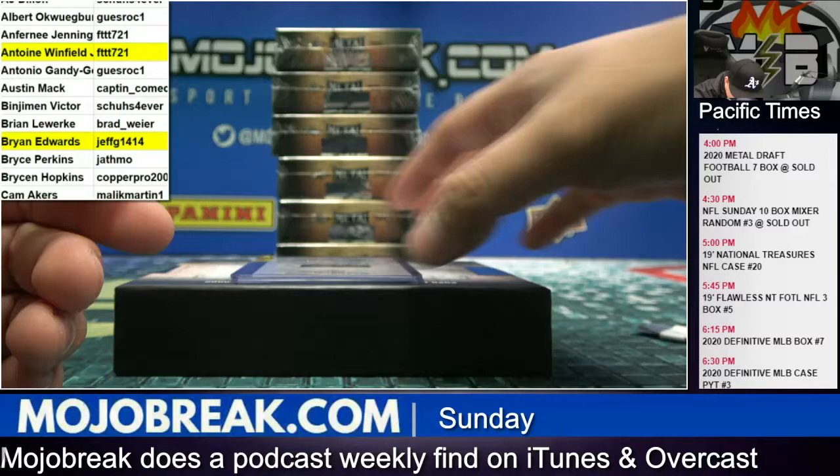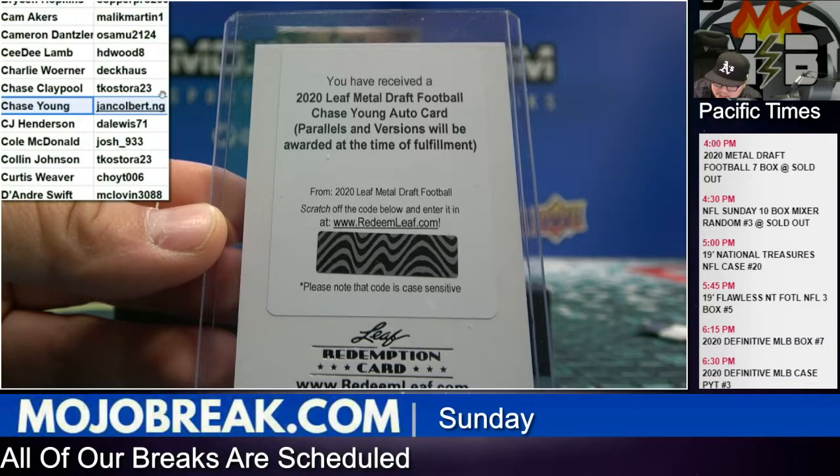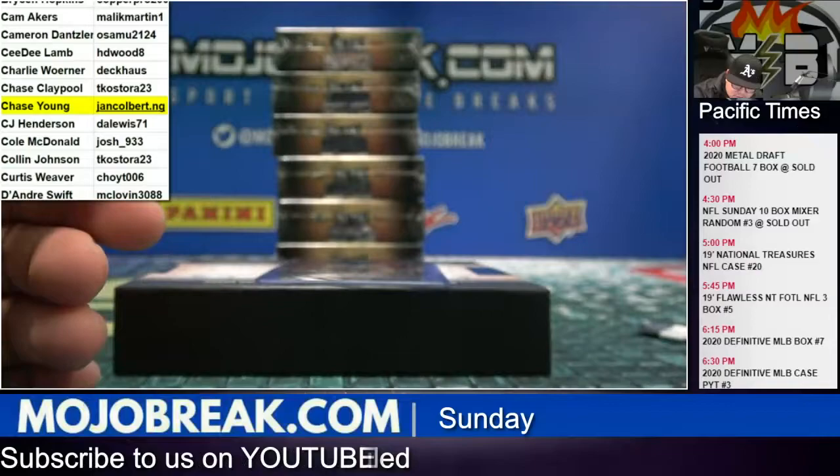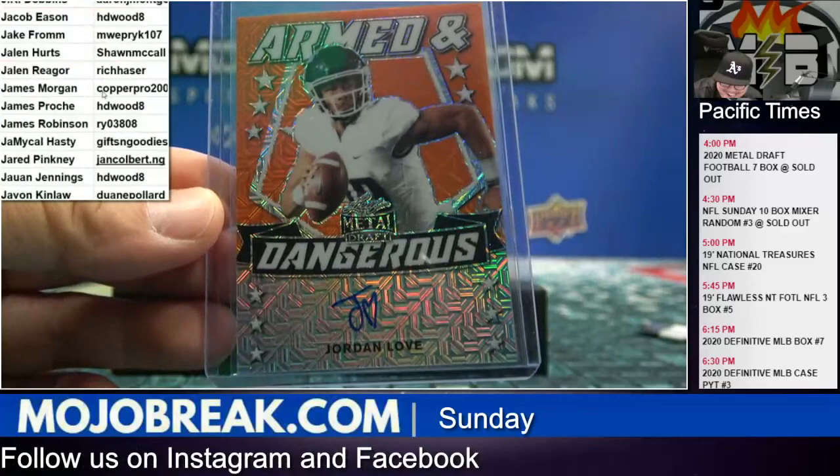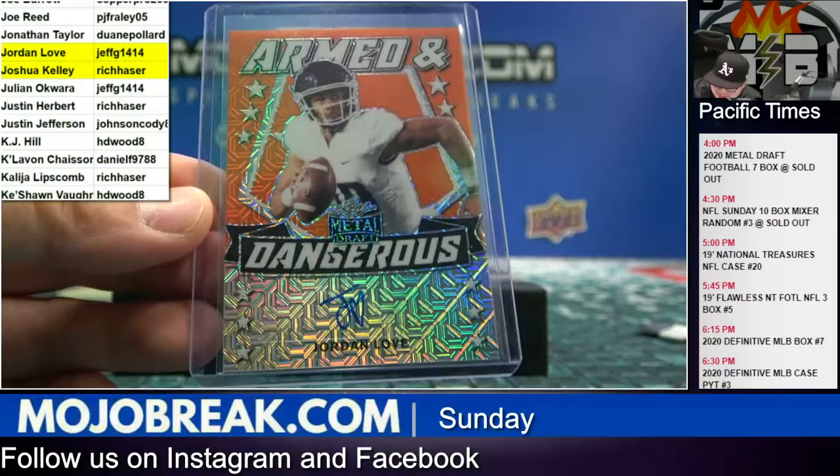First redemption — and a nice one — is a Chase Young, that is Jan Colbert's Chase Young from the Reading team. Good luck, hopefully you get a nice low number parallel. And a nice one to end on: Jordan Love orange mojo, three out of three — the cheese head savior right here. Jeff G got that one, orange mojo number three out of three.